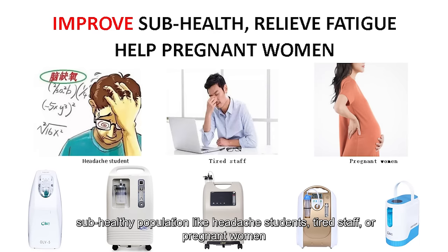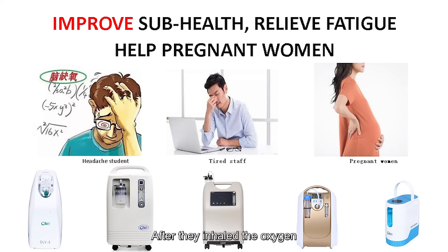Pregnant women, after they inhale the oxygen, will feel much better.